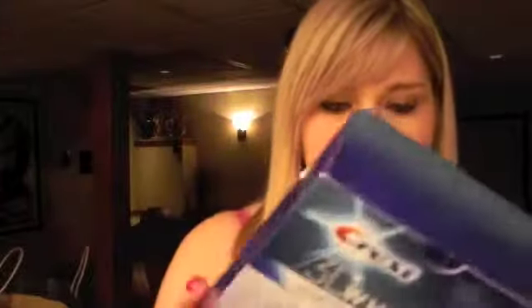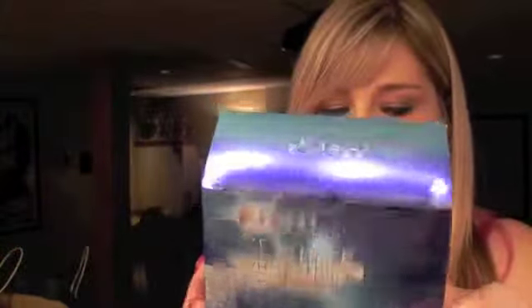My last beauty item is Crest 3D Whitestrips — the Professional Effects 20-day ones. I love these. I'm going through a box right now. You're only supposed to do two boxes a year, so this will be my first of the year. They work really well — they work for most people, and they definitely work for me.